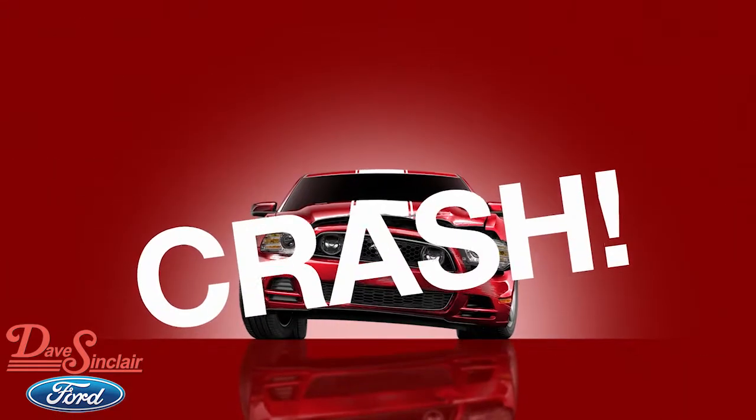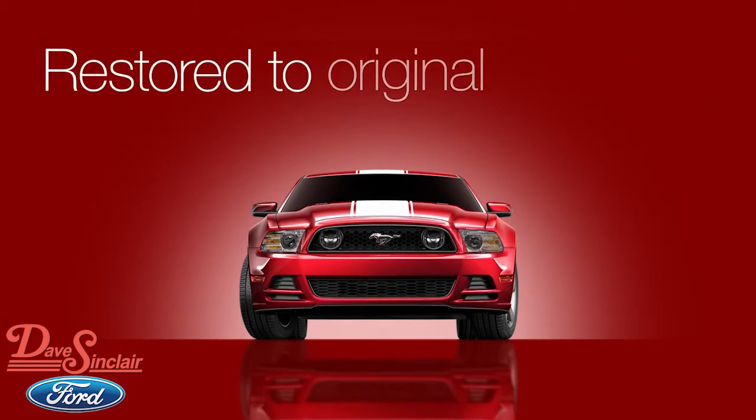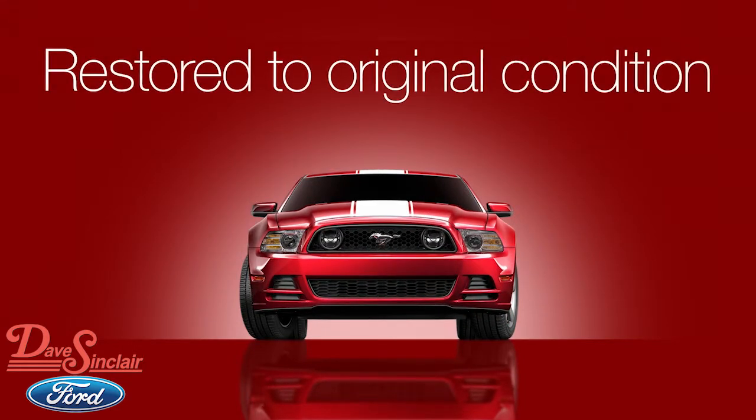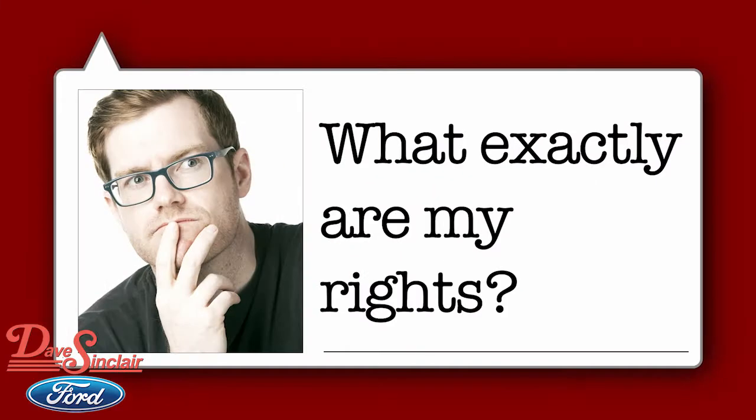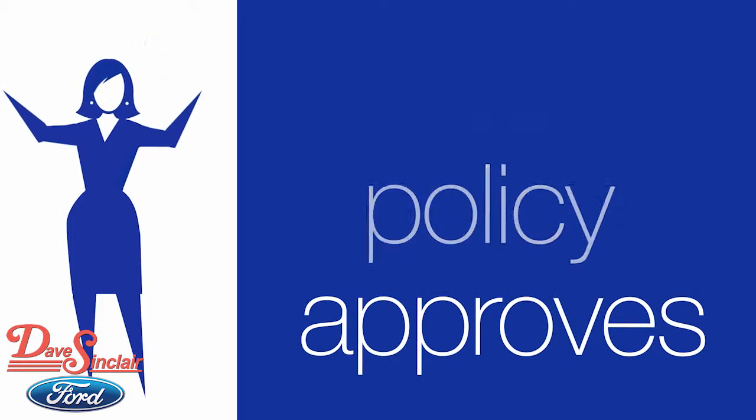Unfortunately, accidents do happen. If you do get into one, you can take a few important steps to ensure your vehicle is restored to its original condition. It's your right. You have rights when it comes to collision repair and what your insurance policy approves.